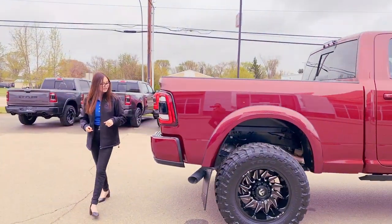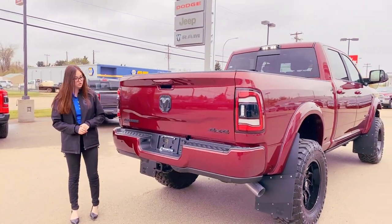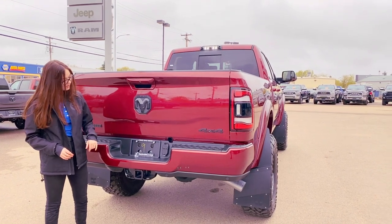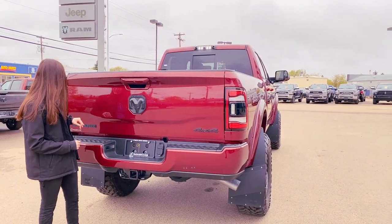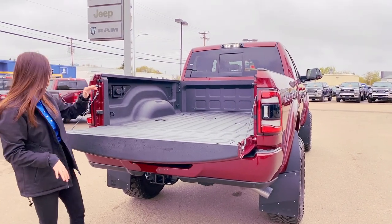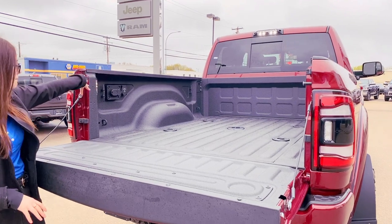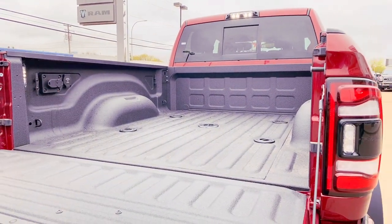Coming into the back, color matched bumpers with the built-in park sensors along the bottom. You're set up for towing — you have your 4 and 7 pin wiring with your hitch receiver, and blacked out badging again because it is a night edition. Your backup camera is right here. This one is a soft drop tailgate. It has the LED bed lighting in it, it's also got a 115 volt plug-in, and then you're going to have your spray-in bed liner with your fifth wheel prep.